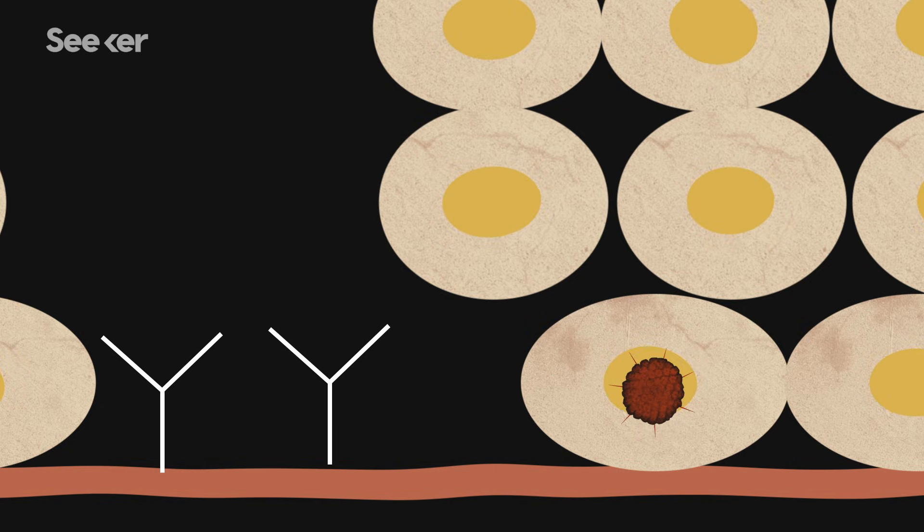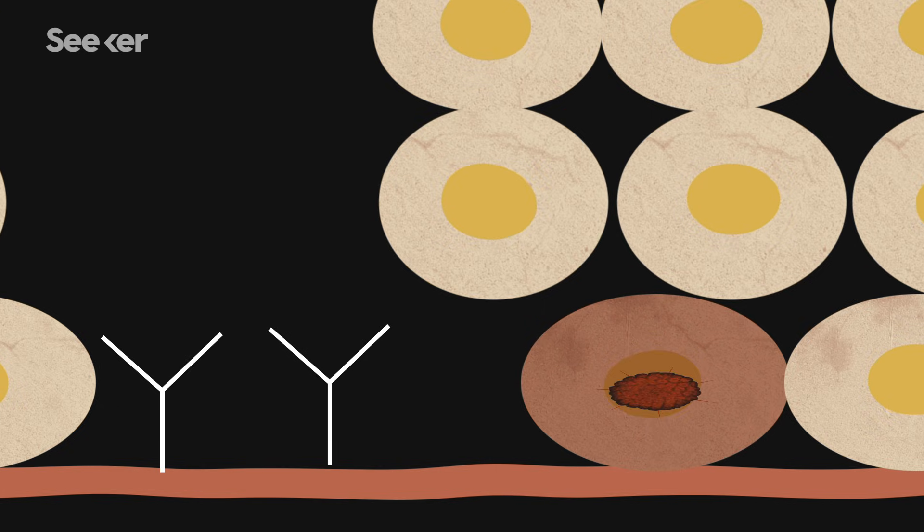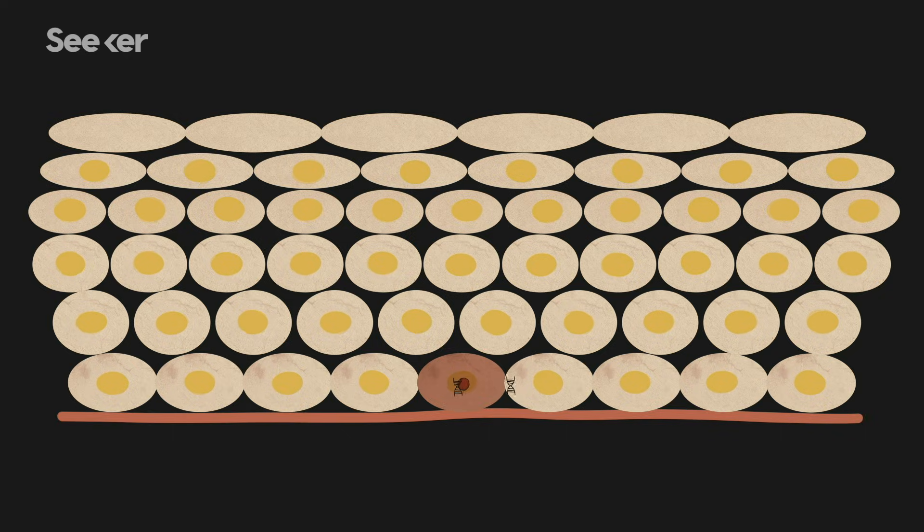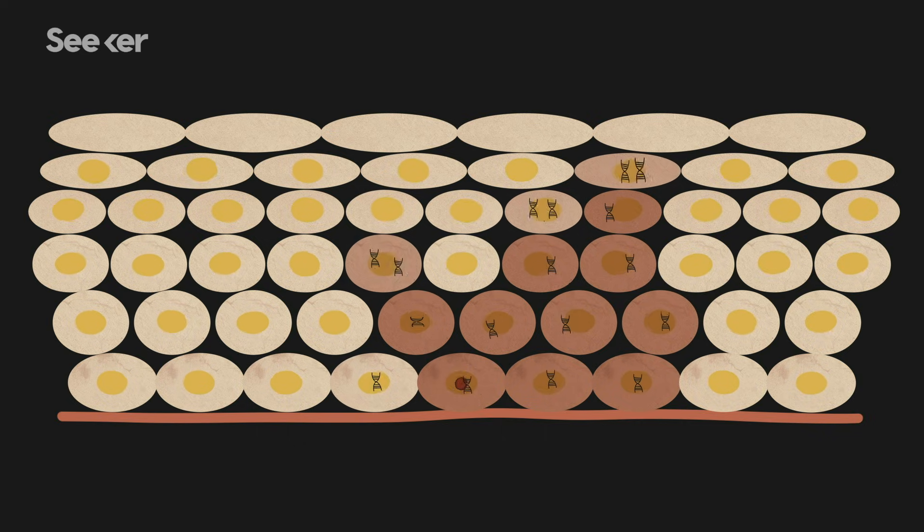This receptor actually changes the virus so that it can then attach to the basal cells. Once it does this, it injects its DNA into the cell's nucleus. As the basal cell matures, the infected cell makes its way to the very top. It kind of hijacks the cell, and what it does is it makes it start proliferating a lot so that it can replicate itself.